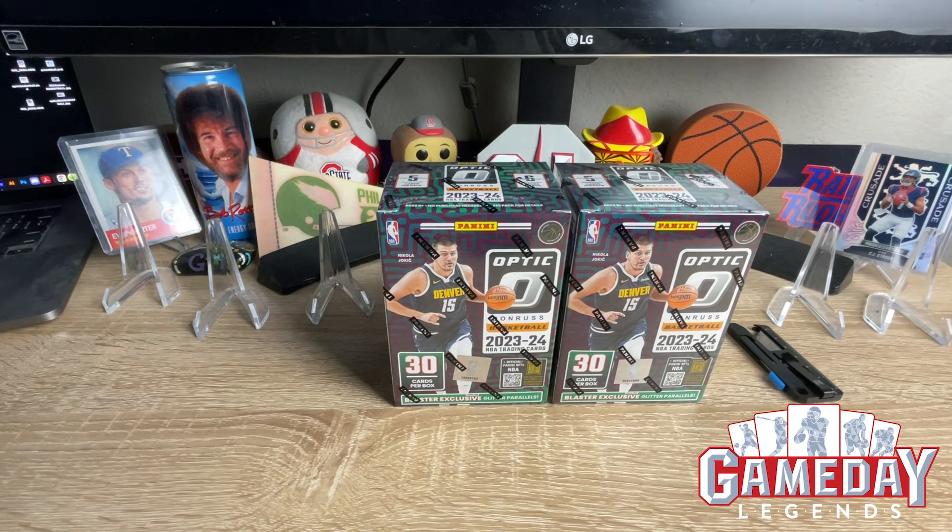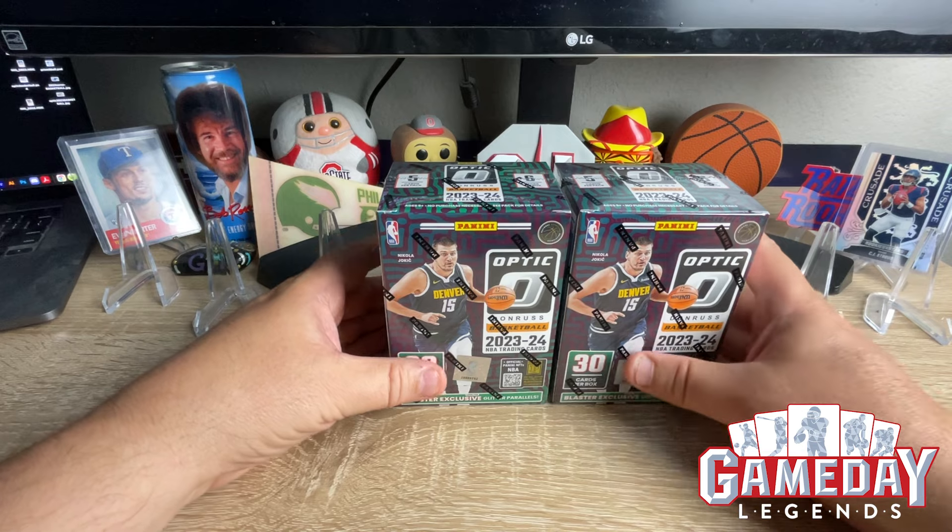What is up everyone, this is Jeff with Game Day Legends coming at you with a first look new release — Optic Basketball 23-24. Panini putting it down. Last night on Target got some orders in, also went to Walmart. These were $35 plus tax at Walmart; on Target online you can get them for $30 plus, and if you have a Red Card you can save five percent on shipping. I needed to open this because I love Optic Basketball — it's one of my favorite releases — and of course we're going Wimby hunting to see if we can find some awesome Wimby cards.